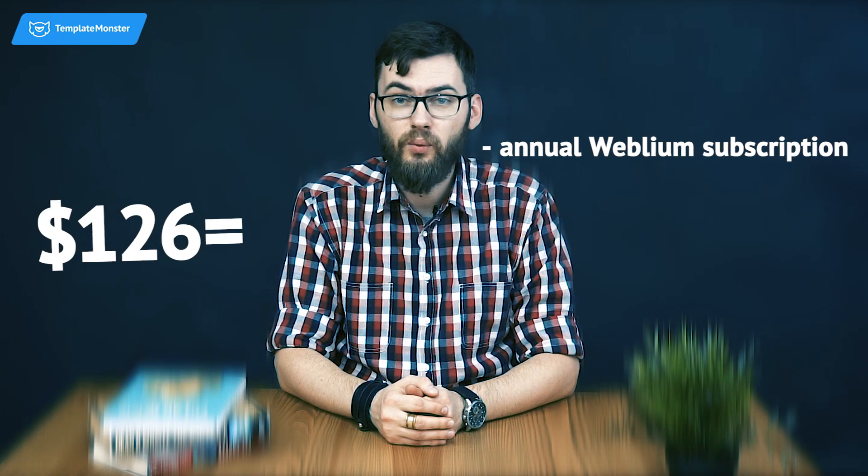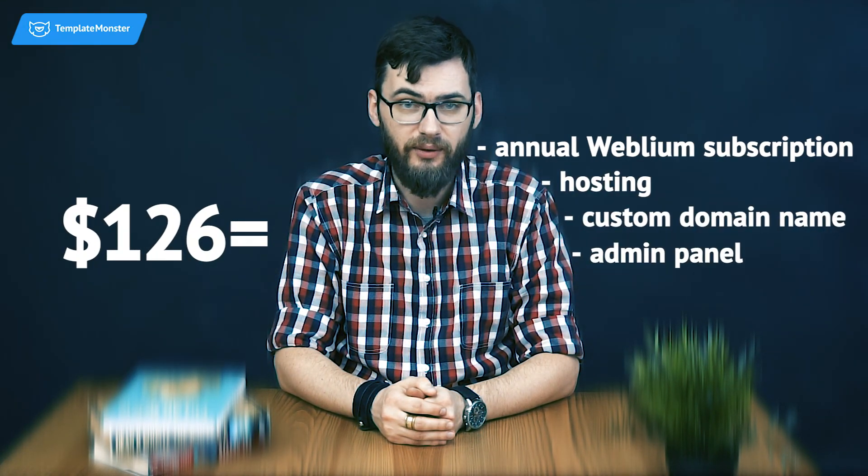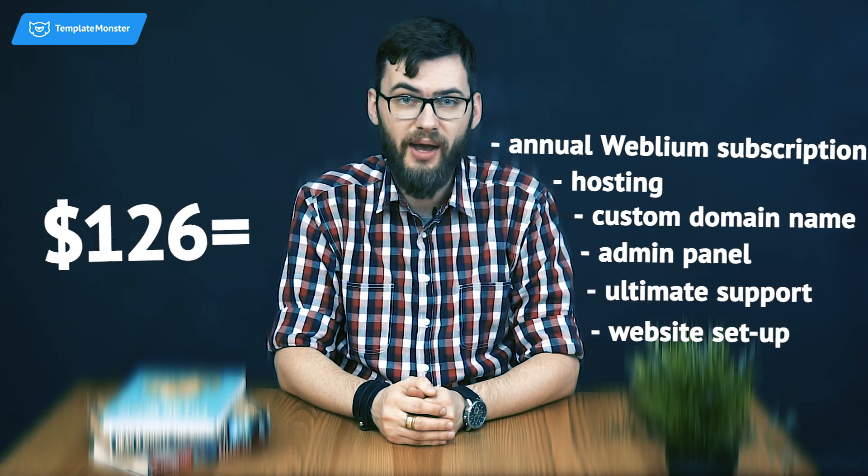When it comes to the cost, there's one more surprise waiting for you. For all TemplateMonster customers, Webliam has prepared a special offer. Buying a template on the TemplateMonster website for $126 only, you get an annual Webliam subscription, hosting, a custom domain name, access to the admin panel, ultimate support, and a website setup — all going in one package.